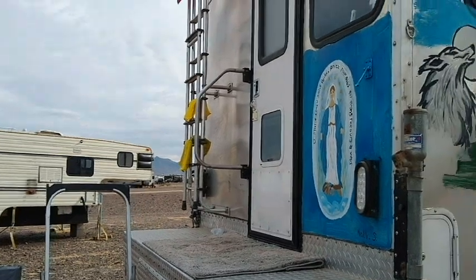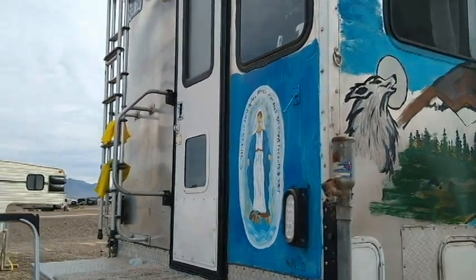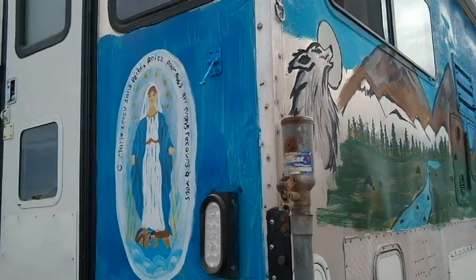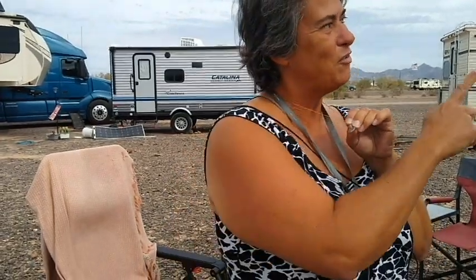She is an artist, and she has painted her camper. Natalie, give me a little tour of your painting. So, the first thing on the back is your Mary. Yeah, I put my Mary on my camper because I need her to follow us everywhere we go. I take this image to put on that.